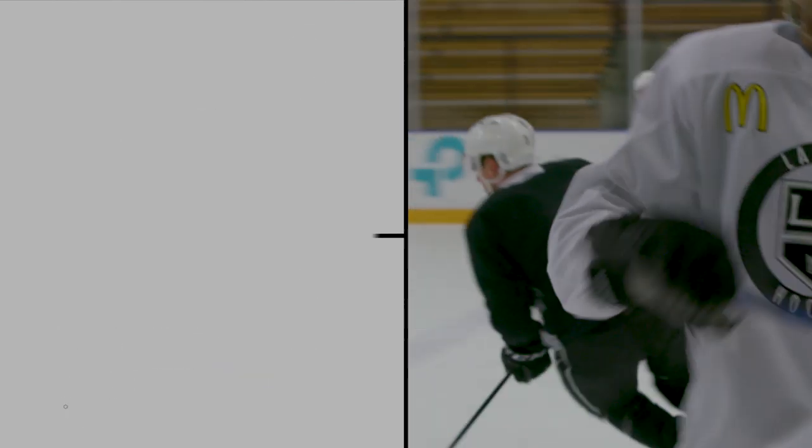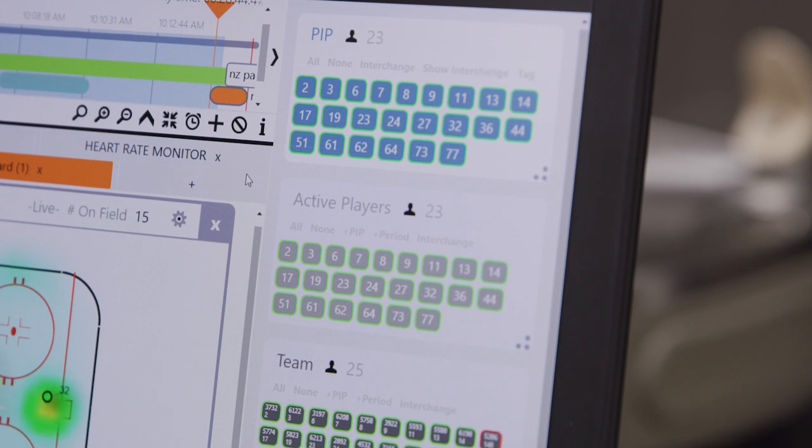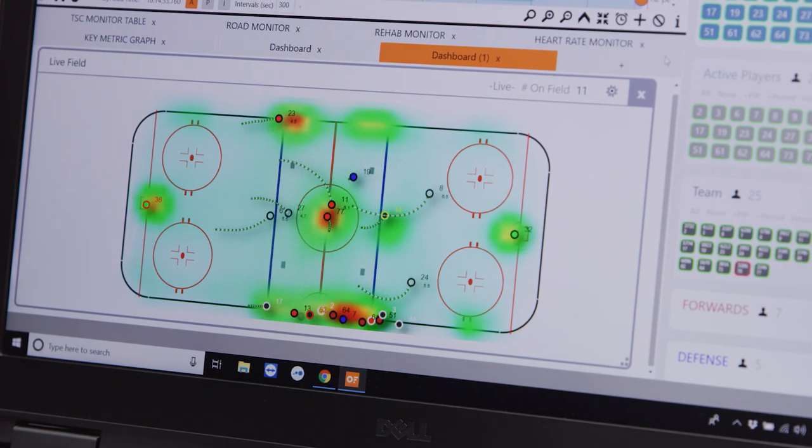By tracking speed and distance, we can describe their practice and training sessions in terms of intensity and make sure they produce the high speeds that the coaching staff are seeking from their drills.